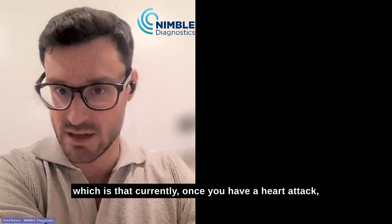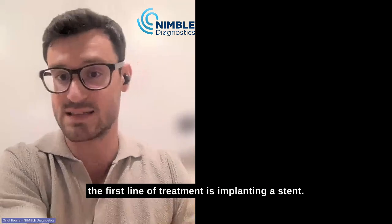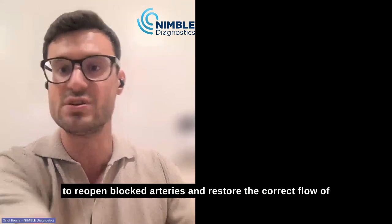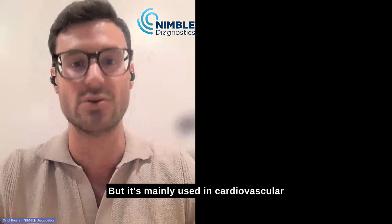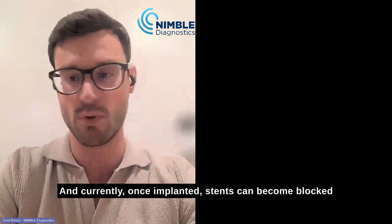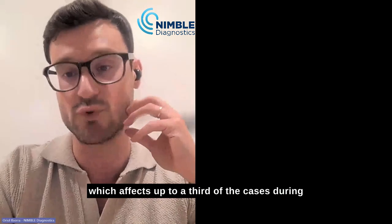Currently, once you have a heart attack, the first line of treatment is implanting a stent. A stent is this small metallic mesh tube that is used to reopen blocked arteries and restore the correct flow of blood. It's mainly used in cardiovascular diseases to treat heart attacks.